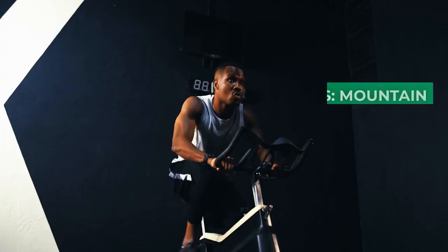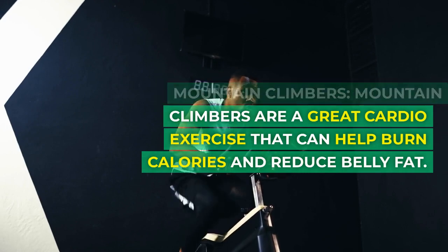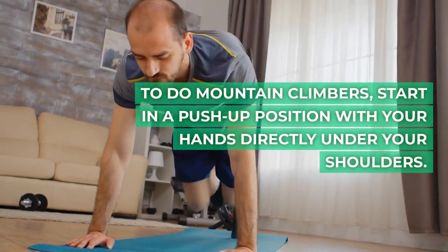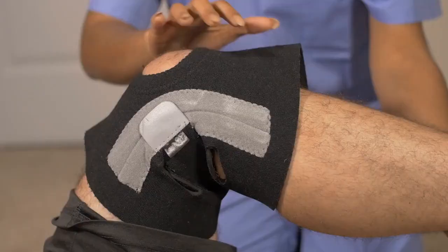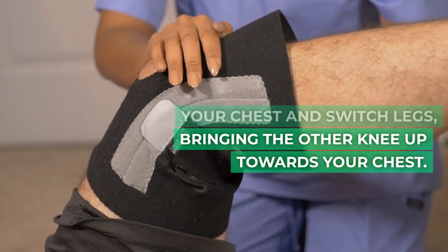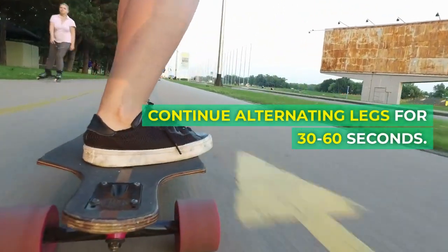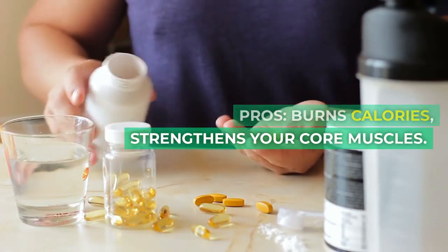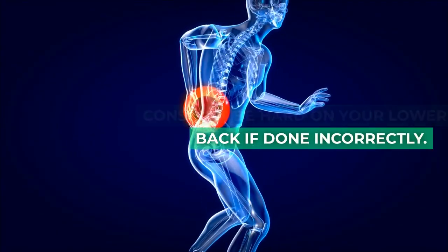4. Mountain climbers. Mountain climbers are a great cardio exercise that can help burn calories and reduce belly fat. To do mountain climbers, start in a push-up position with your hands directly under your shoulders. Then bring one knee up towards your chest and switch legs, bringing the other knee up towards your chest. Continue alternating legs for 30 to 60 seconds. Pros: burns calories, strengthens your core muscles. Cons: can be hard on your lower back if done incorrectly.